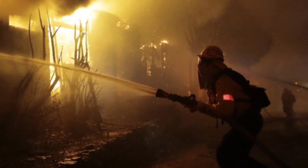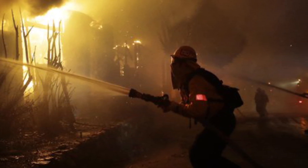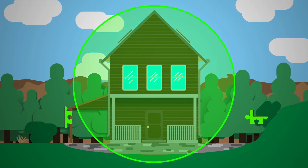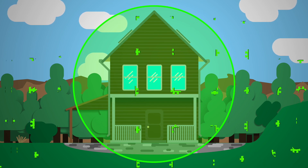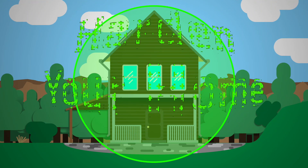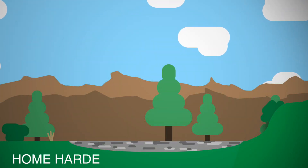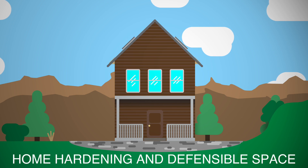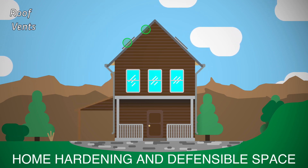Preparing your home for wildfire can be simple, but by taking steps now, you are giving your home a chance against an approaching wildfire. The next two videos will show you how to make a complete wildfire risk reduction puzzle by hardening your home to wildfire, as well as creating defensible space around your home. Home hardening and defensible space are each their own puzzles, which we will show you how to complete.